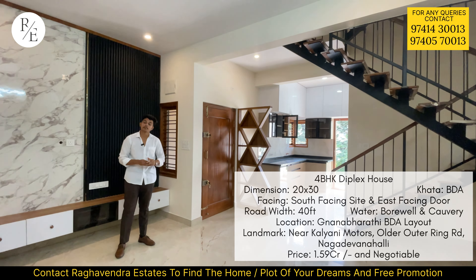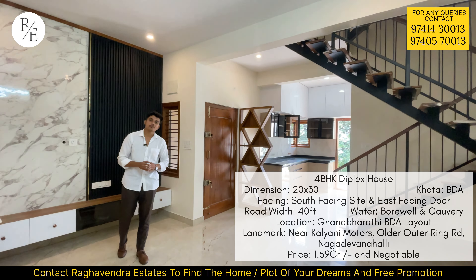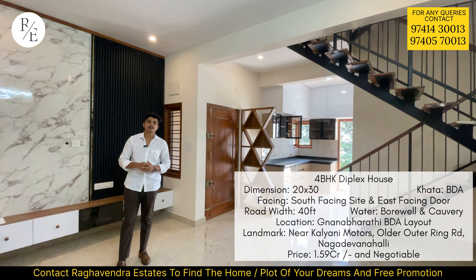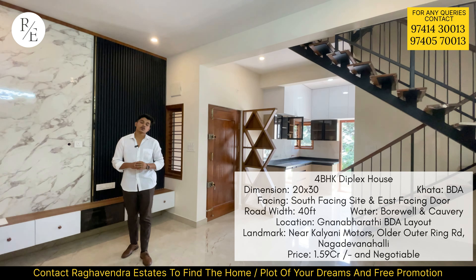The property is park-facing — you can see the opposite side of the park. It is a very developed area. The master bedroom is well built-up.